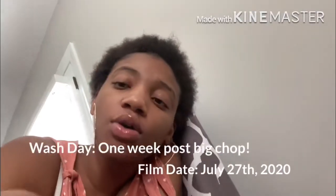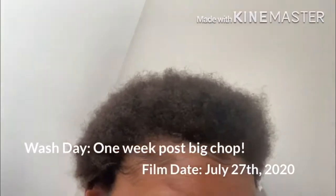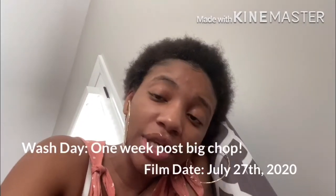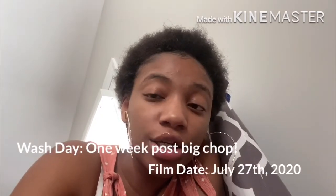What's up YouTube! Back to my channel. In today's video I'll be showing you guys my hair washing routine, and it's also my first week of being completely natural, so if you want to see, just keep on watching.